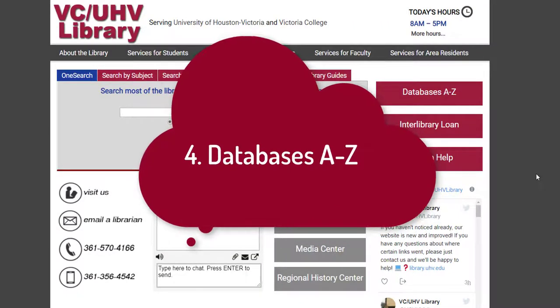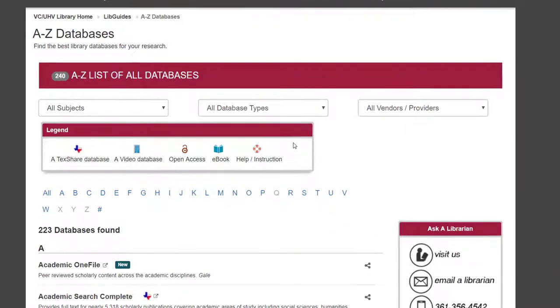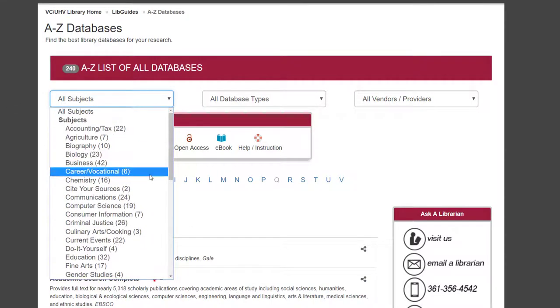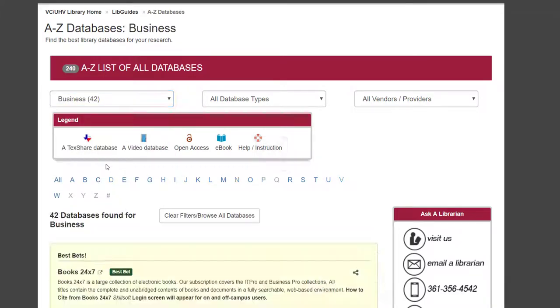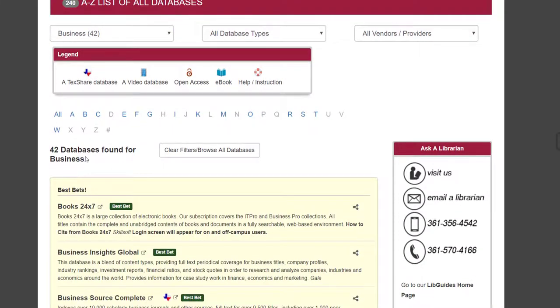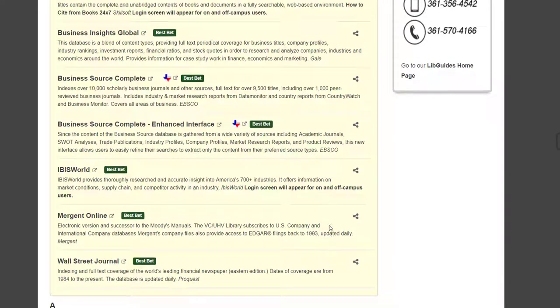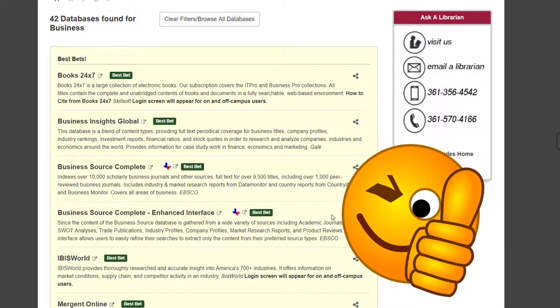The fourth most important thing on the library website is our databases A to Z list. This allows you to pick what database you want to search in. Remember that almost all of these databases are included in a OneSearch search, but if you want your search to be more specific, you can pick which databases you want to search in. Some databases cover a variety of subjects, and some are very specific. If you want to see databases that are subject-specific, you can filter to a specific subject by clicking on the All Subjects drop-down menu and then selecting which subject you'd like. For this example, we'll choose business. You can see we found 42 databases for business, and we even have these best bets, which were selected by your librarians to show you which databases will be the best for finding business information.